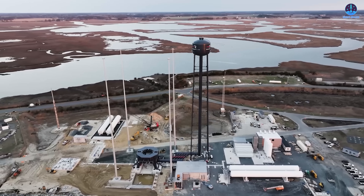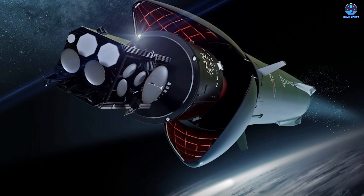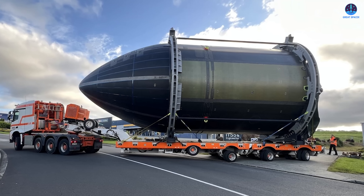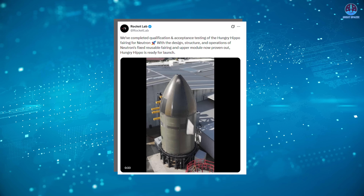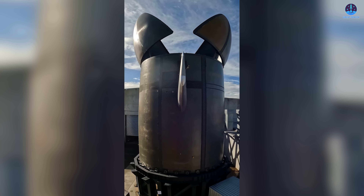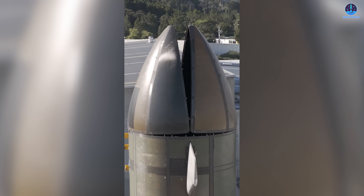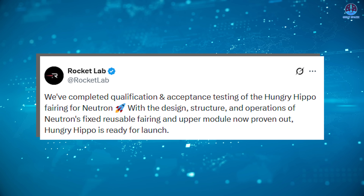Turning to Rocket Lab's latest advancement on its upcoming medium-lift rocket Neutron — this vehicle has drawn continuous attention for its distinctive reusable architecture, especially the integrated fairing system known as the Hungry Hippo. In the most recent update, this defining component has finally appeared in a fully tested and qualified form. On December 8th, Rocket Lab released a detailed video showcasing the Hungry Hippo fairing undergoing opening and closing tests, including a brief moment showing a person standing inside the fairing — offering a clear sense of its impressive scale.